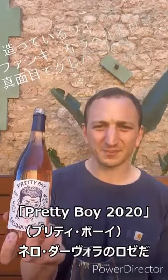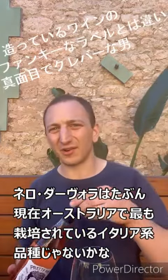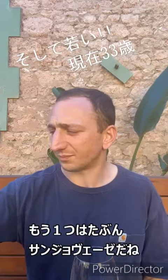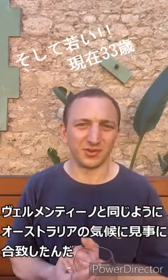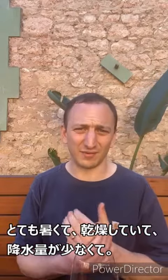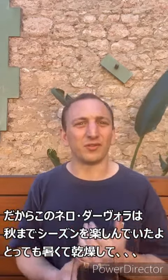The next one we'll look at is the Rosé, the Nera Davila Rosé. Nera Davila is probably the most widely planted Italian grape variety in Australia outside of maybe Sangiovese, because it's really well suited to the climate that we have in Australia. It's the classic grape of Southern Sicily, and Sicily in general and South Australia have a really similar climate - very hot, very dry, very low rainfall - so varieties like Nera Davila really come to the fore where it's hot and dry.